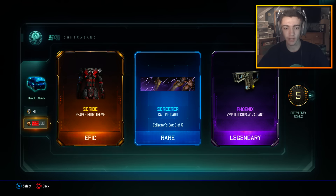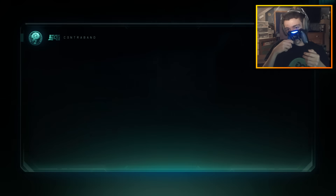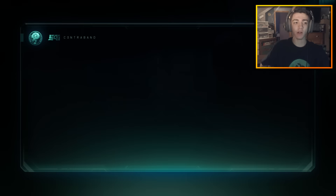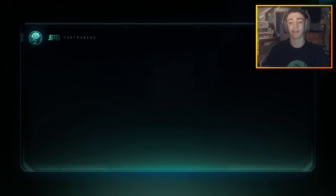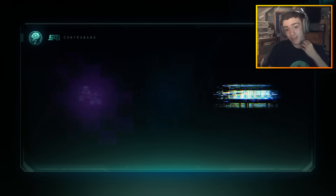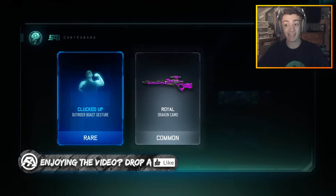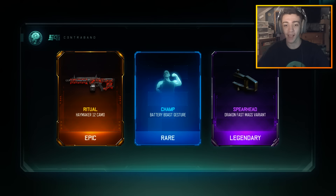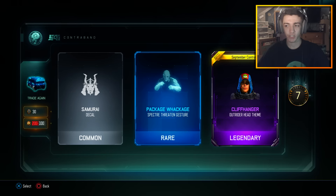We got Sorcerer — that's actually a pretty cool calling card. After this one we're going to do a nose drop, we haven't done one in a bit. Nothing crazy — 2,000 more COD Points. Come on man, nose drops are not working. Anything, anything — you guys are literally witnessing this bad luck right now, it's crazy.